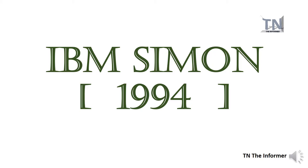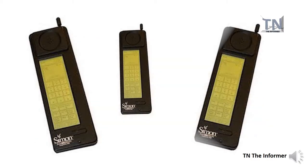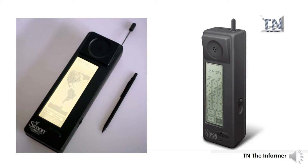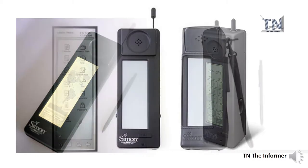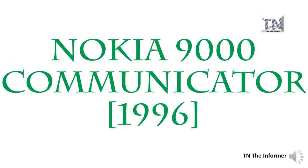First launching in 1994, IBM's Simon personal communicator is widely considered as the world's first smartphone. Way ahead of its time, the IBM Simon featured a touchscreen display and countless pre-installed apps such as an address book, calculator, calendar, digital notepad, world clock, and more. Whilst it was only on the market for six months, IBM still managed to sell 50,000 units of the handset.